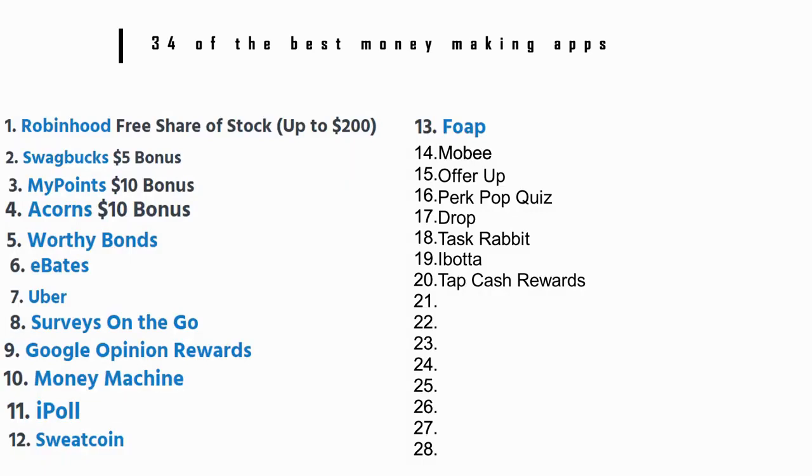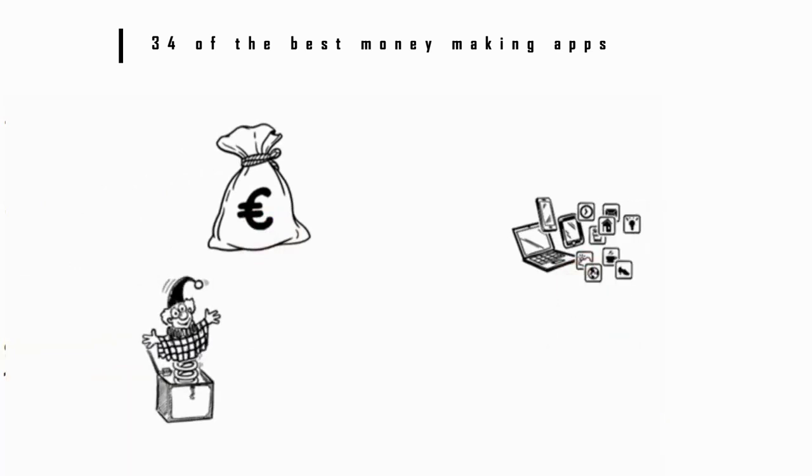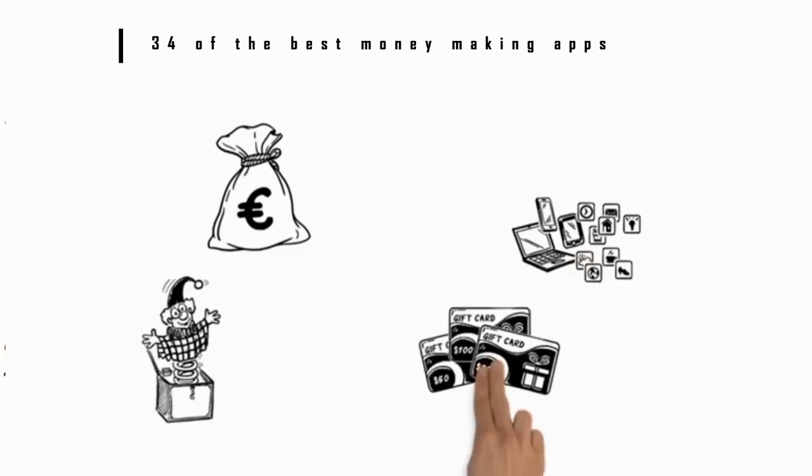Number 20: Tap Cash Rewards. Kill some time with this app and earn money while you're doing it. With the app you can try apps and games or watch videos to earn rewards that you can cash in through PayPal. You can also cash in your points for gift cards.